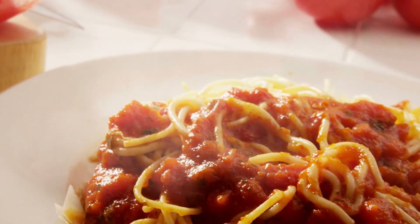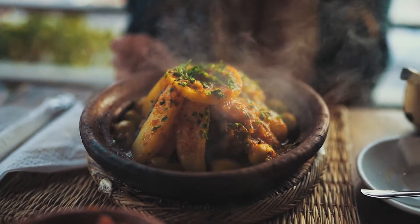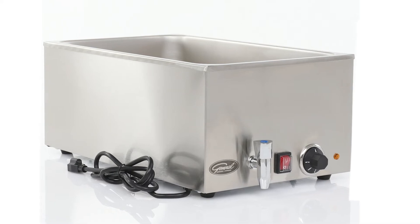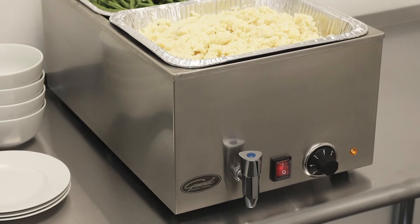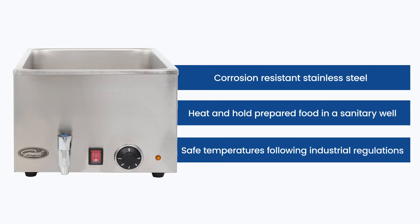After you've prepped and cooked from your kitchen, use General's food warmers to keep your dishes warm before serving. Engineered to assist you in keeping your commercial food service operations sanitary by following industry regulations and best practices. General's food warmers are constructed of corrosion-resistant stainless steel and heat and hold prepared food in a sanitary well at safe temperatures.